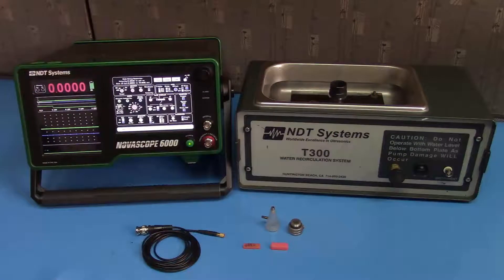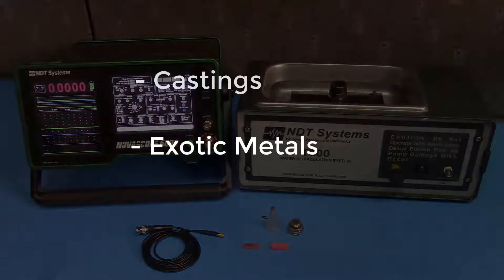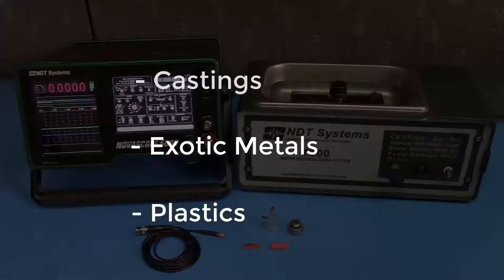The Novoscope 6000, along with its two most popular accessories, the bubbler tank and bubbler probe, are perfect for difficult applications where precision and accuracy are key. Castings, exotic metals, and plastics are all notoriously difficult to inspect, but the Novoscope 6000 addresses all of them with repeatability and reliability.